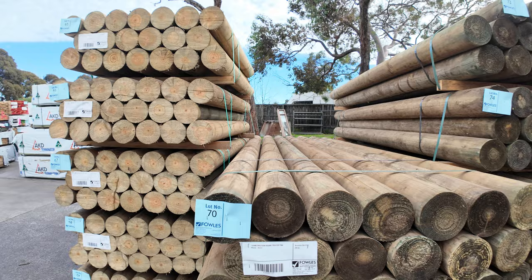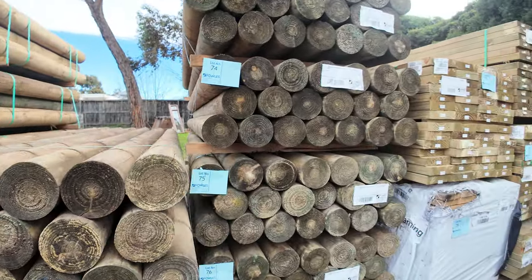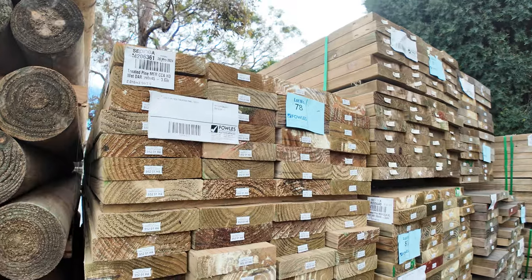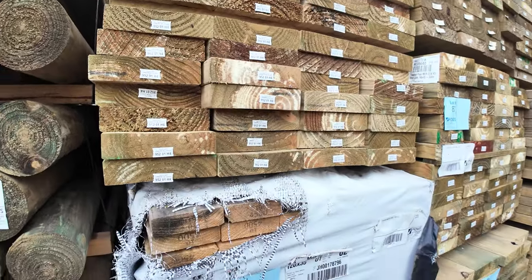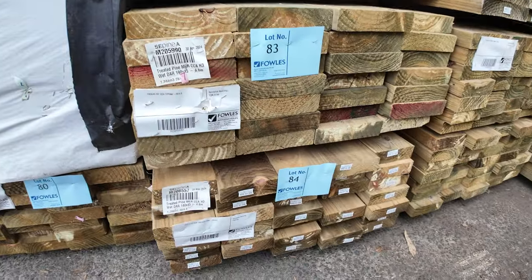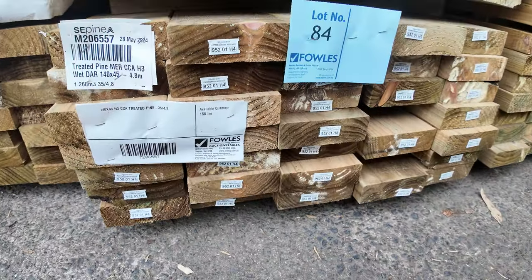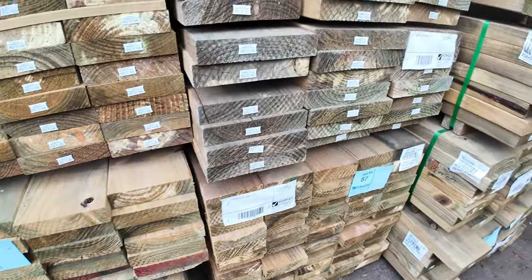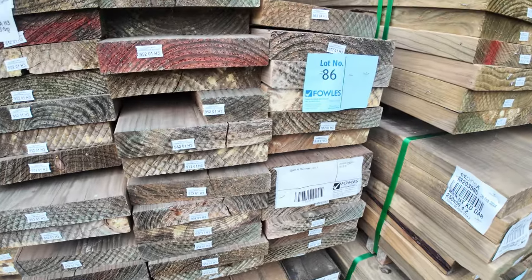In behind there we've got a bit of mid-length stock of treated pine. 190x45 seems to be the popular size this week. There's a pack of 140x45 down there at number 84, also number 87. It goes all the way up to 290x45 treated.